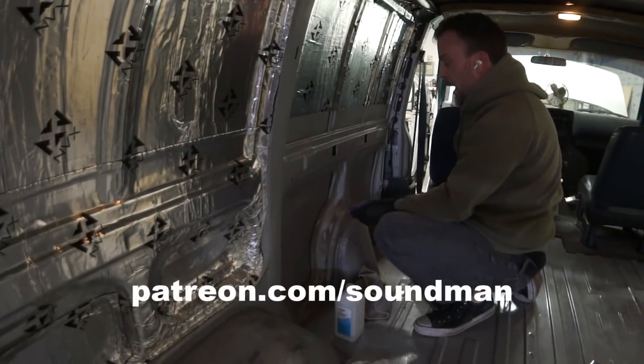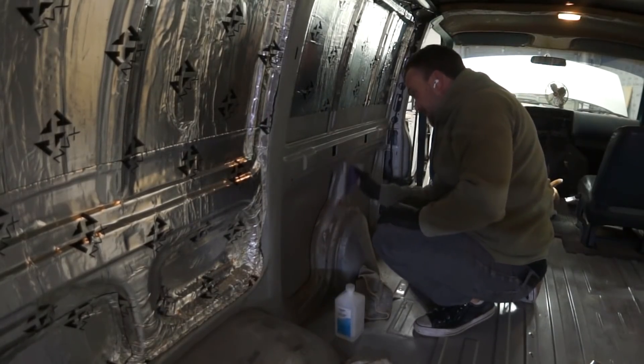Sanding area! You guys have seen plenty of this — I'll clean this up, sound deaden some more of this, and check back with you when the whole van is done. Sound deadening top to bottom, 9 layers per panel. I'll be back.